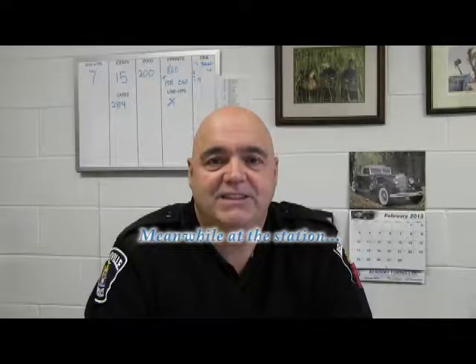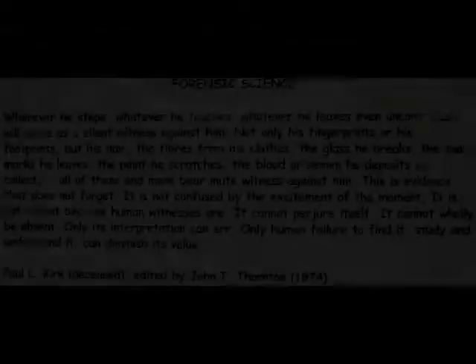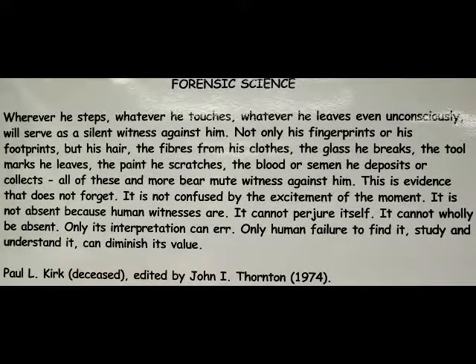My name is Grant Boulay of the Forensic Identification Section here at the Belleville City Police — I'm the officer in charge. Basically, forensics is the use of science in solving crime, and there are many different components: fingerprints, footwear, tire track, blood stain, and many other disciplines. Forensics have been used for many years in policing, but it's just been in the last ten years that it's come to the limelight with all the TV shows. It has been beneficial, and also hasn't in some degree — everybody wants forensics to solve their cases, and it's not as easy as one thinks.